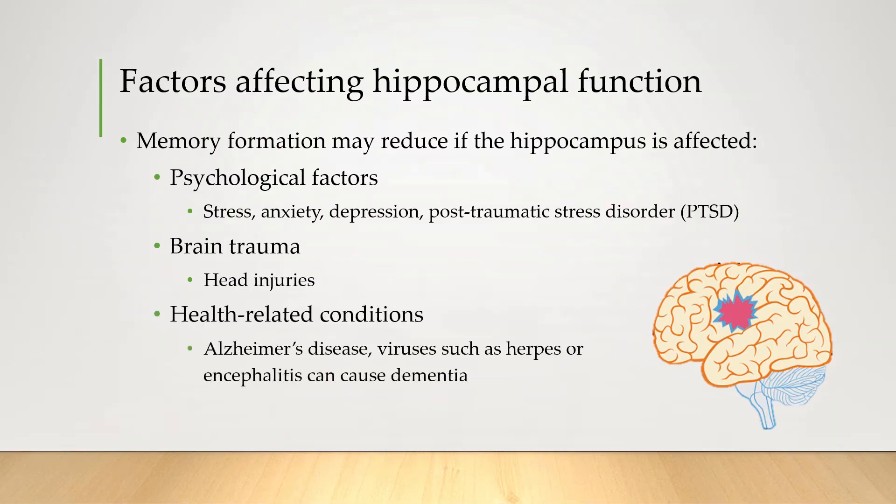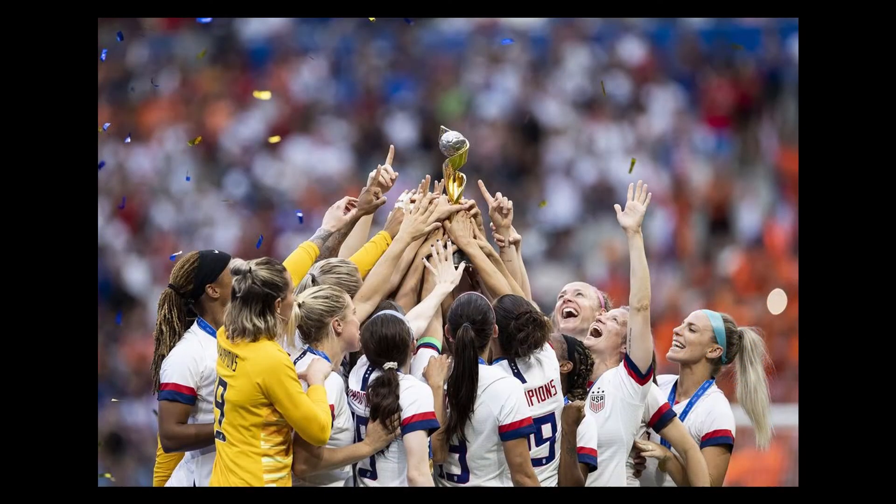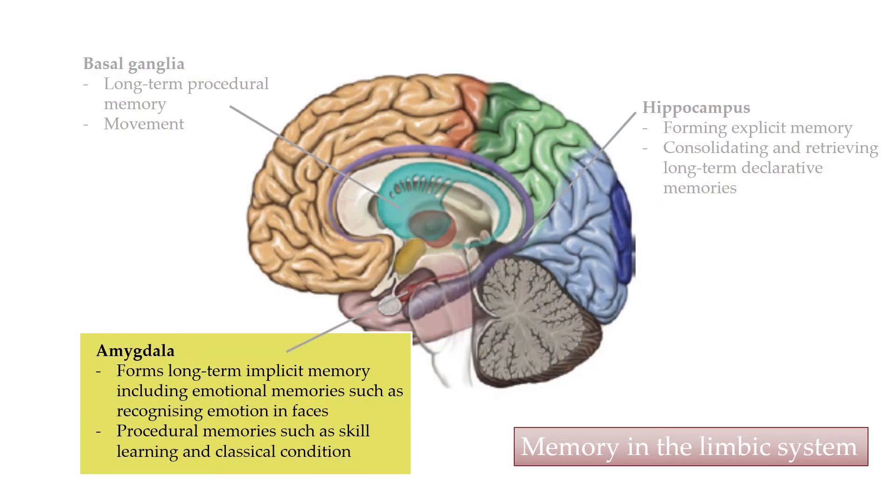Think of a really exciting memory that you have, such as your team winning an important game or your very first Kinder Surprise. Chances are, you're not just remembering the facts of the event, but also the emotion associated with it. However, emotion is an implicit memory, so it shouldn't be formed by the hippocampus. So why is it so tightly linked to your declarative memory of the event? Well, it's because of the amygdala, which is crucial in helping you form implicit memories such as emotions.